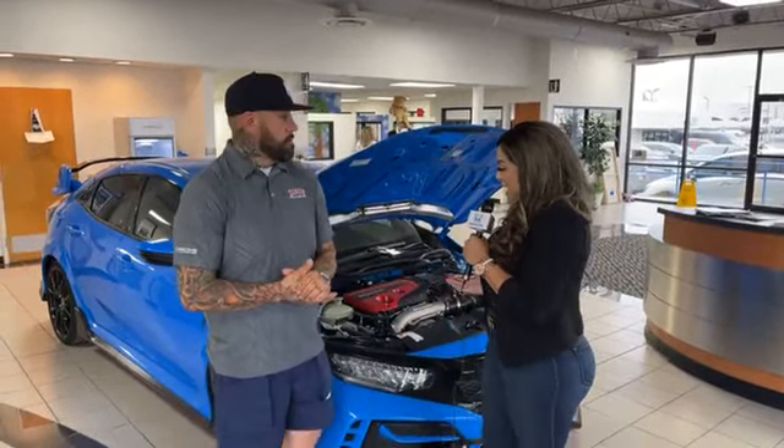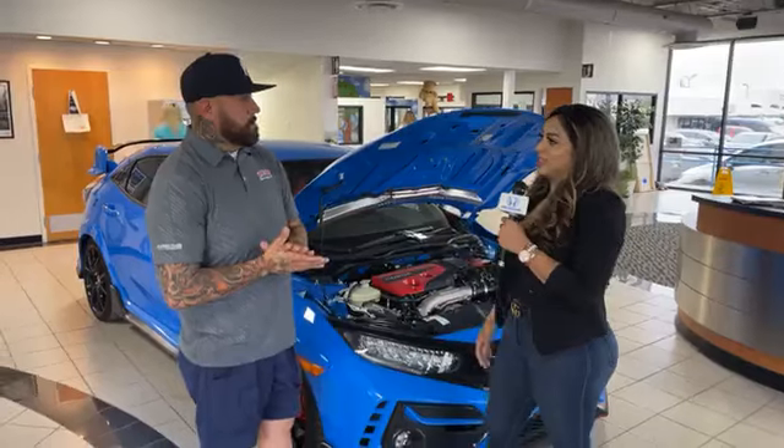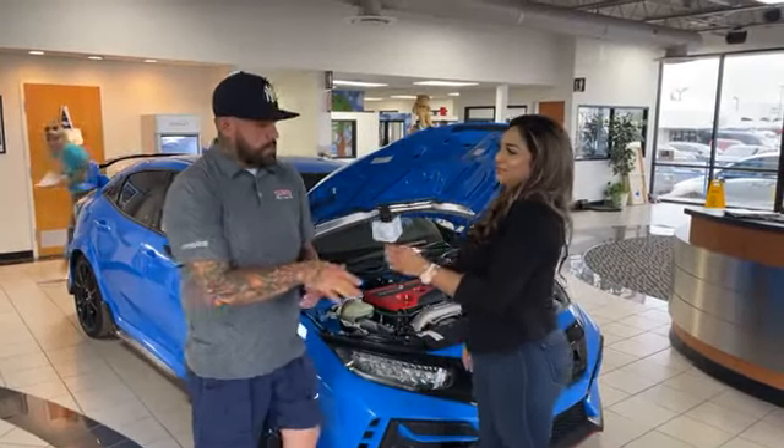He's the general manager here at Classic Honda of Midland, and I wanted to ask him — we have a lot of hype going on with this car. I want to know why it's unique, how many there are, and all the details so everybody listening can get the know-how.